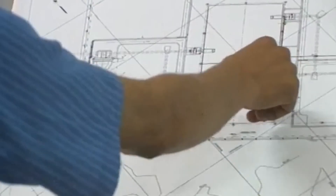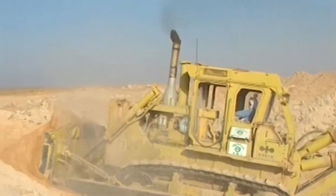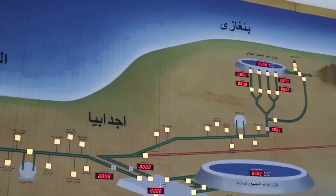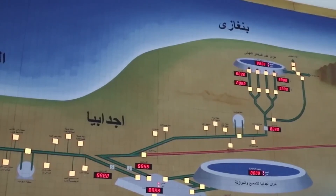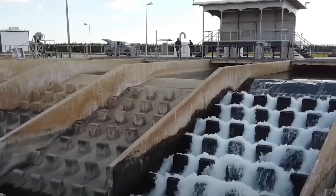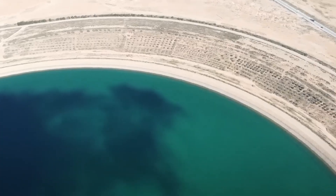The coastal aquifers, especially around Tripoli, were also becoming increasingly salty and polluted due to overuse. Meanwhile, a giant reservoir of pristine freshwater lay untouched in the desert interior. The only problem? No one lived near it. The water had to be brought hundreds of miles across harsh, empty terrain. Thus, the Great Man-Made River project was born.